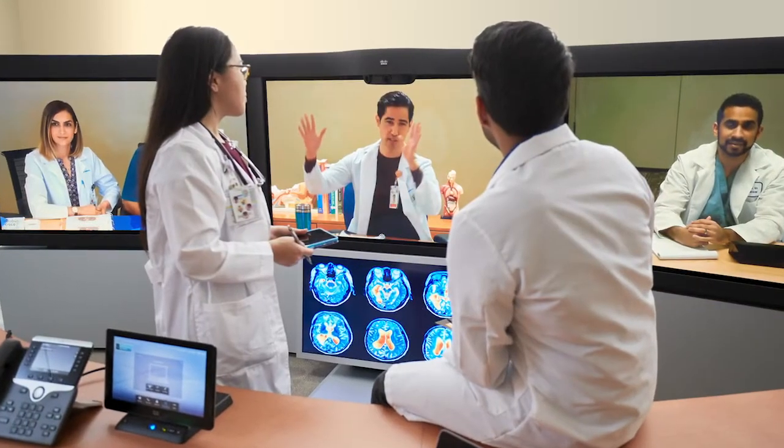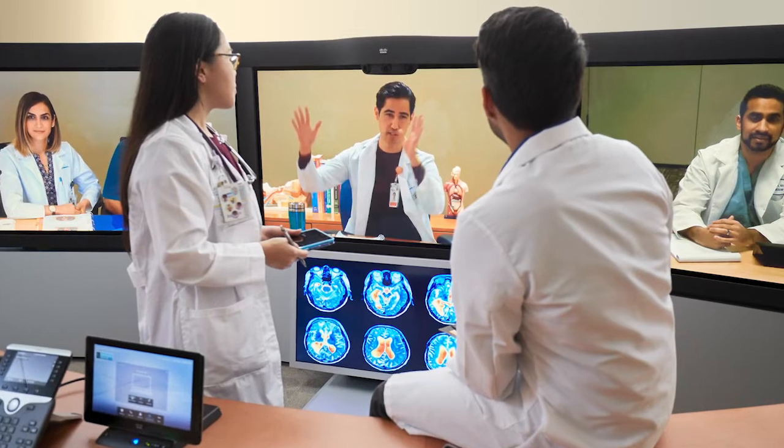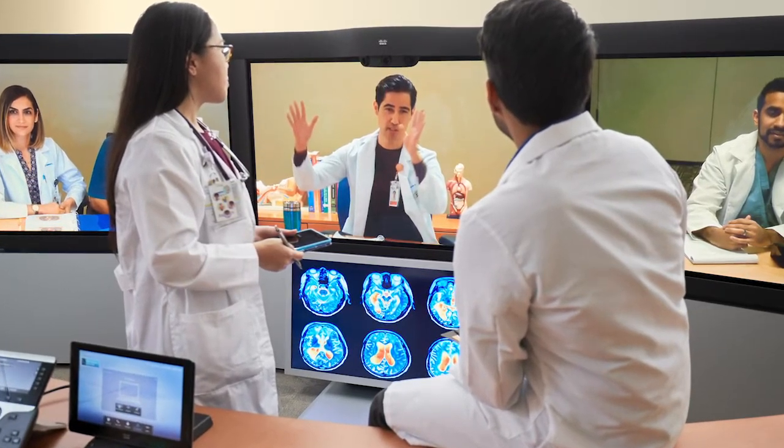They will be able to apply the knowledge that they have gained throughout medical school in order to solve problems and become excellent practitioners.